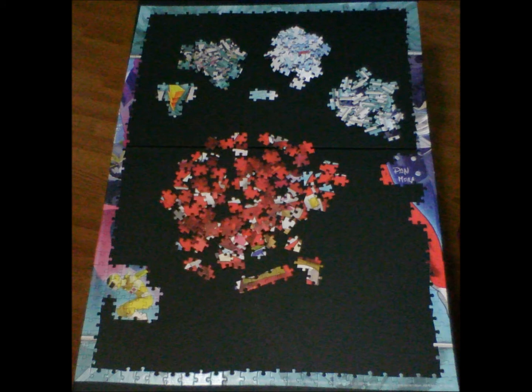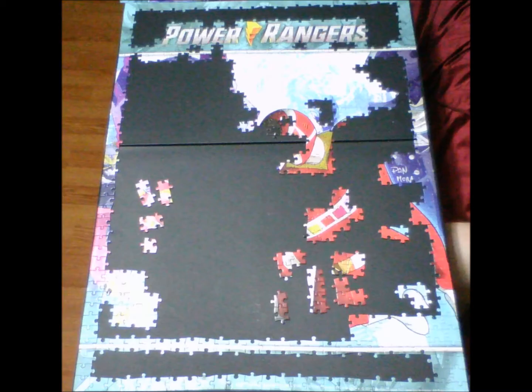This puzzle comes from Renegade Game Studios and is based on their Power Rangers Heroes of the Grid board game, with various expansions. They also have a deck builder game out now. Each box contains all the puzzle pieces, a zip-lock type bag to store your pieces in, and a reference picture roughly the size of a normal piece of paper — about 8.5 by 11 inches.